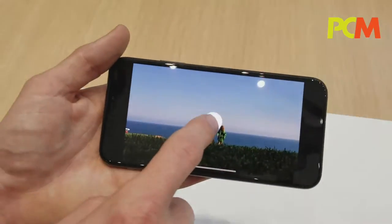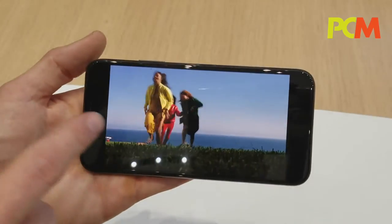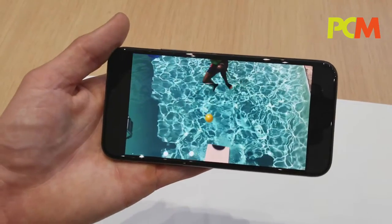We now have the best video capture in a smartphone. We offer 4K at 60 frames per second, which makes motion a lot smoother, and 240 frames per second slow motion — it just looks great.